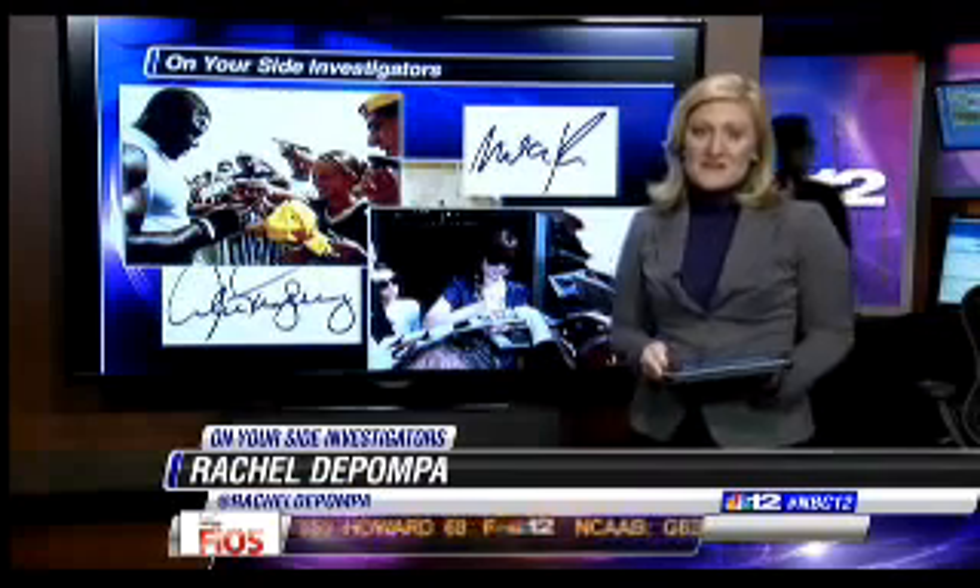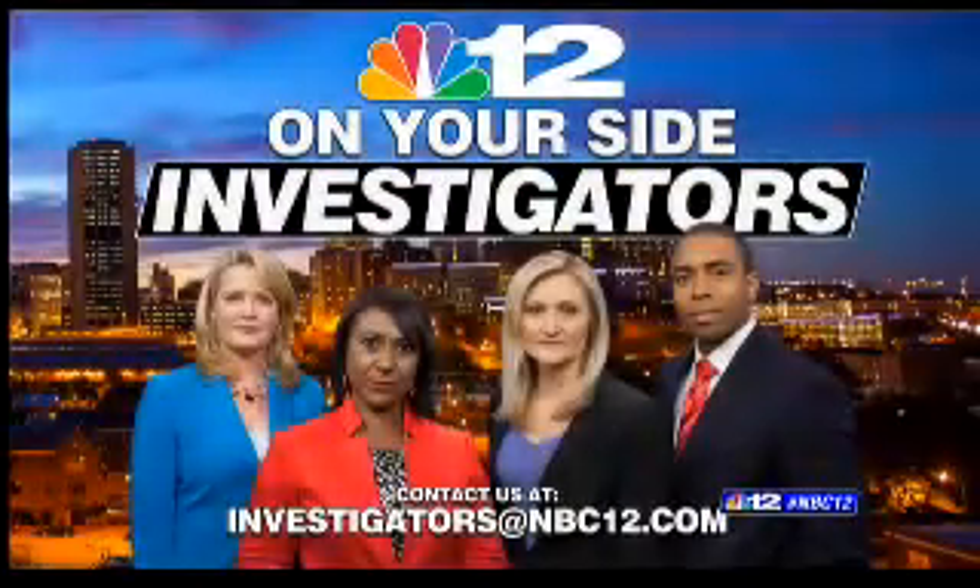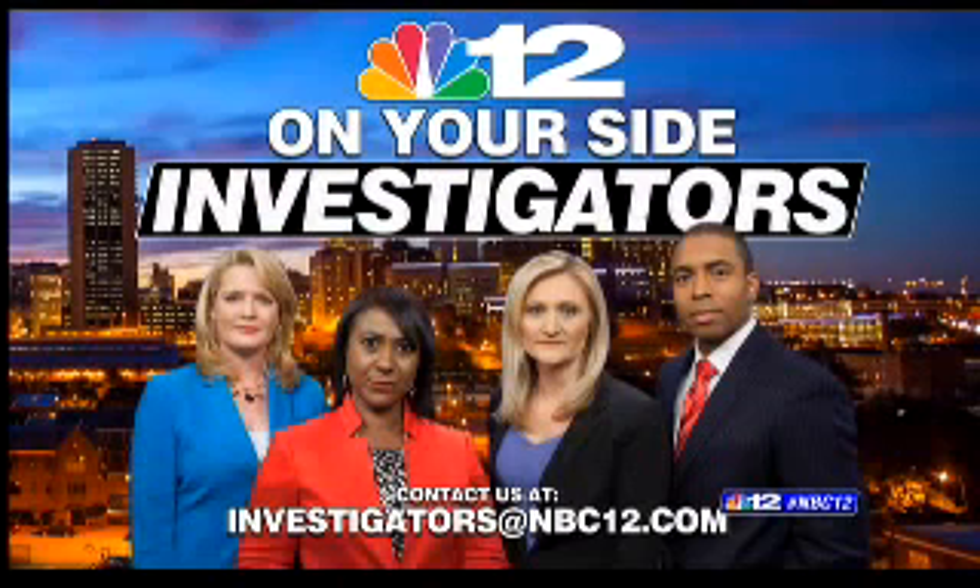For the On Your Side Investigators, I'm Rachel DePompa. And remember, our team of On Your Side Investigators is always here working for you. If you have a story idea or consumer complaint, just send them an email to investigators at NBC12.com.